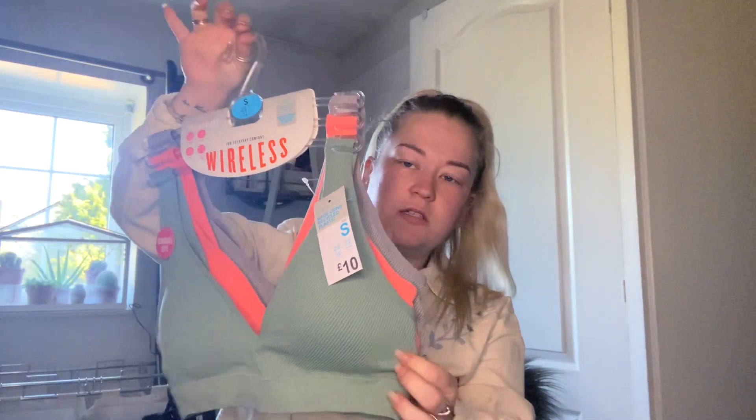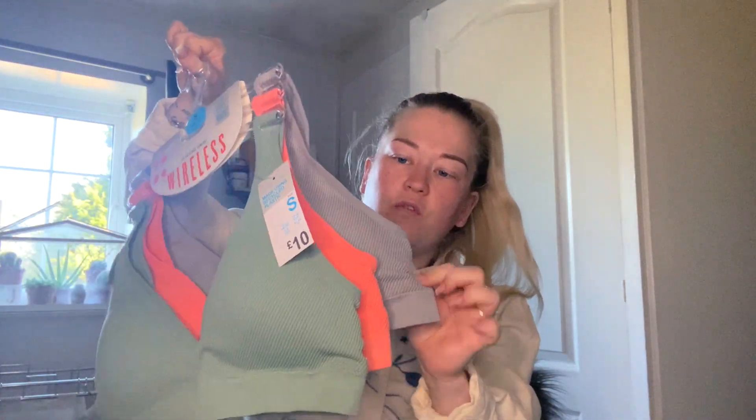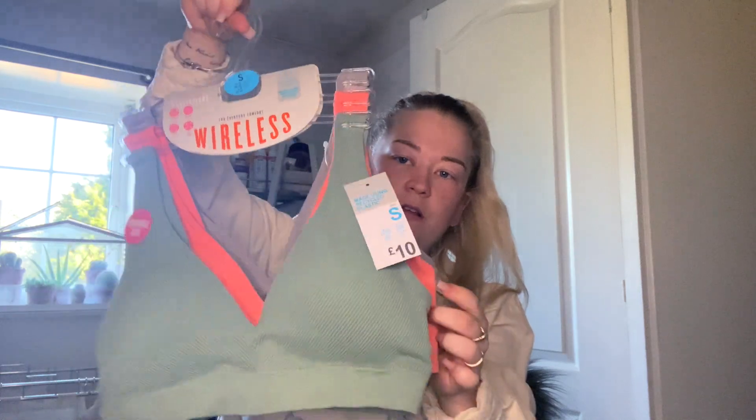The first thing I got from Primark was this three-set of wireless bras. I got a size small and these were a tenner. I got the mint green, the coral, and the gray — so that was the first set.